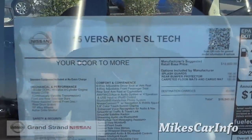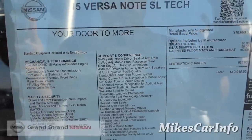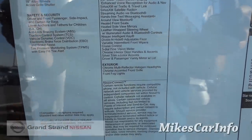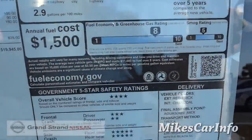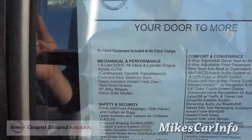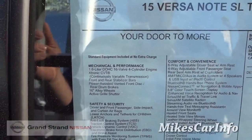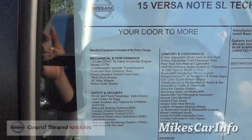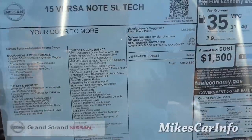Let's check out the window sticker — I'm going to put all this stuff in the description, but you're welcome to pause and check it out. It does have a 1.6-liter, 16-valve, four-cylinder engine. With the CVT transmission, it really helps out with the power, acceleration, and all that good stuff.